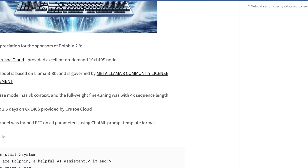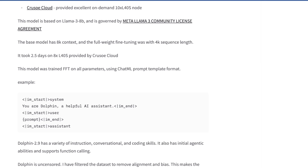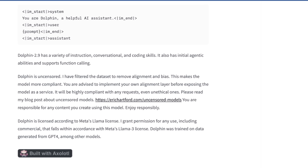The base model has an 8k context length and the full weight tuning was with a 4k sequence length. This took about two and a half days on eight Nvidia L40s GPUs, and it was trained using FFT on all parameters. This model clearly uses an Instruct ChatML prompting format, which makes it more directive than when you're just using raw Llama 3. As Eric describes it, Dolphin 2.9 has a variety of instruction and conversational encoding skills, initial agentic abilities, and supports function calling. Dolphin is uncensored — he's filtered the dataset to remove certain alignment and bias.